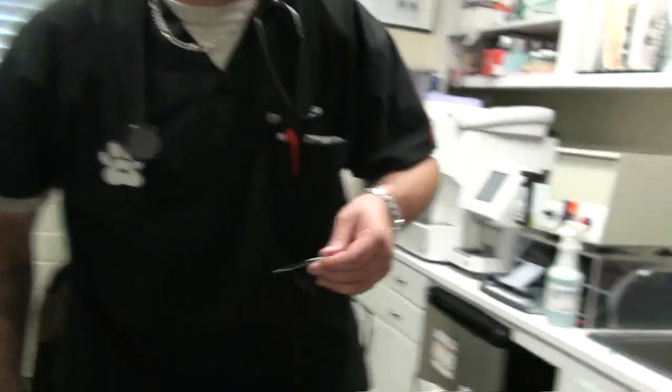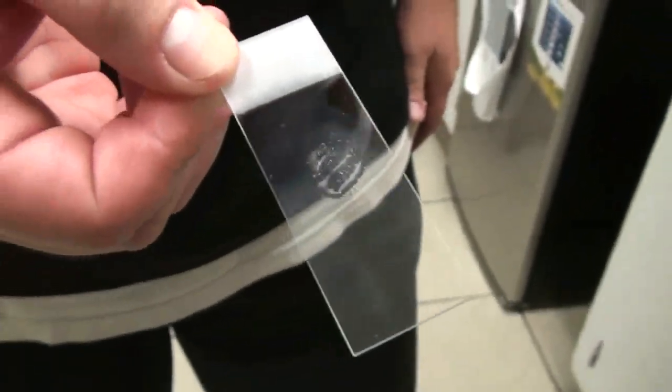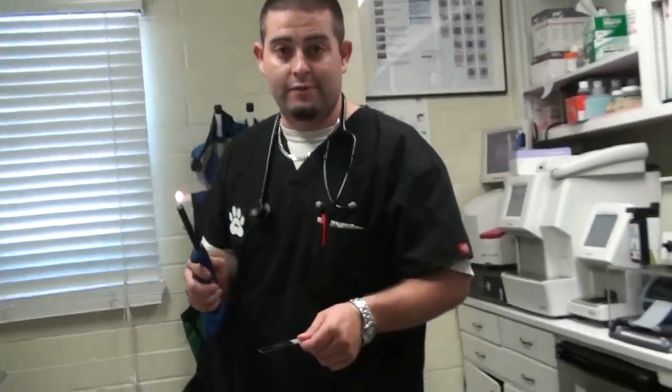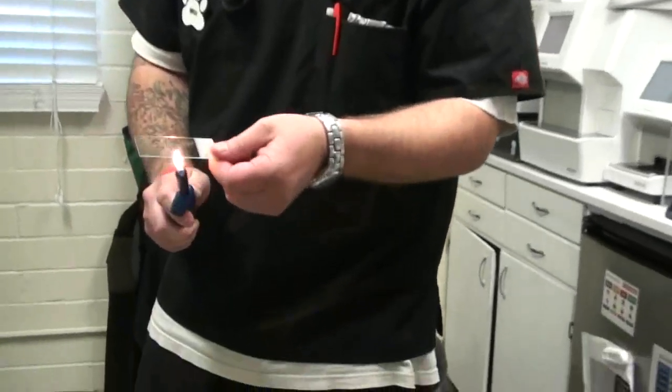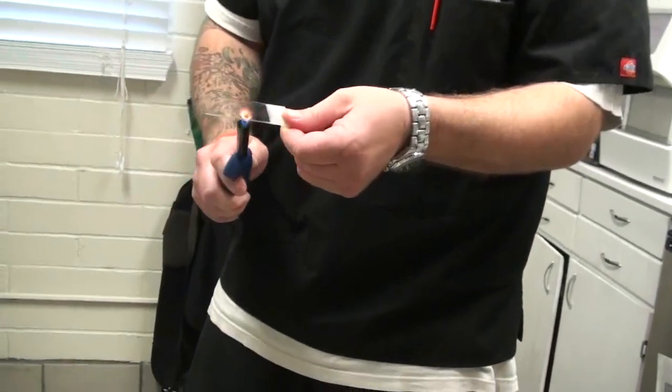Now we move to stain it. This is where the techs come in because the doctors don't like to do the little busy work. What we have to do to make sure that the fat cells stick onto the slide and don't fall off during staining is we use fire — we call it a heat fix. We just give it a quick one, two, three.